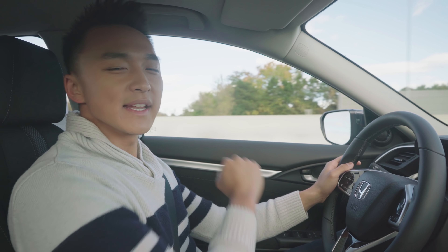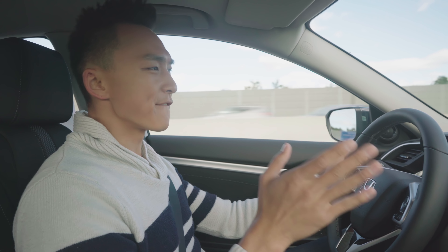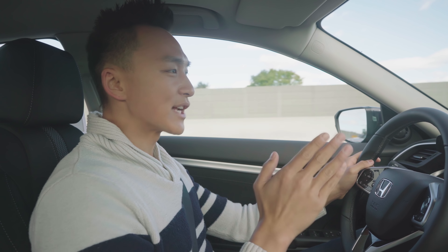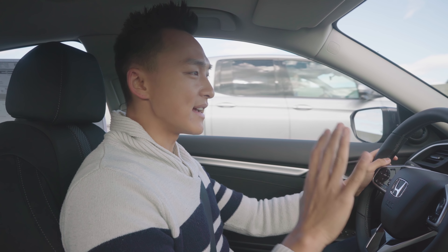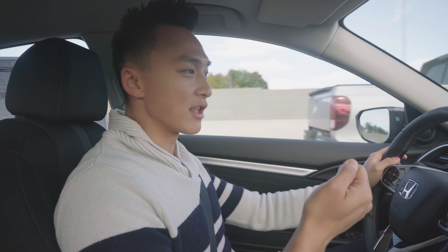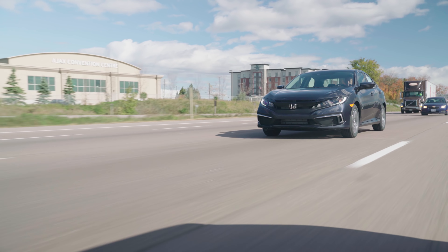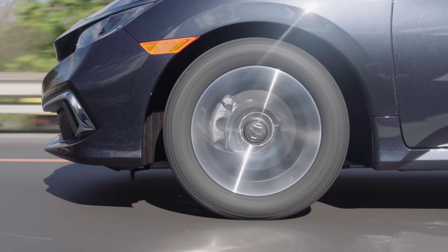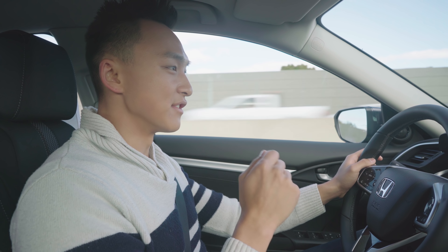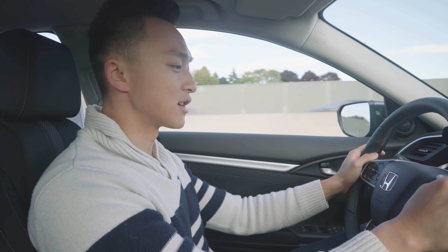Now we're driving on 401 East on the highway, and the pickup speed on this car is actually not too bad. We have a 2.0-liter naturally aspirated engine giving you 158 horsepower. That's okay — you have enough speed for an everyday vehicle. The first thing I noticed after getting inside was how stiff the steering is, which definitely feels different than previous years. Toronto and the GTA have a lot of potholes and uneven pavement, and the car gives you the reassurance of full control over uneven surfaces.